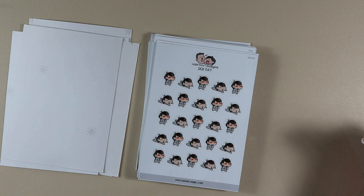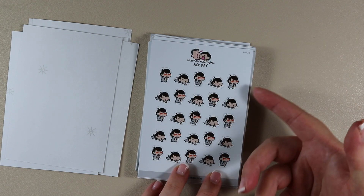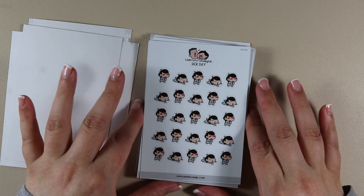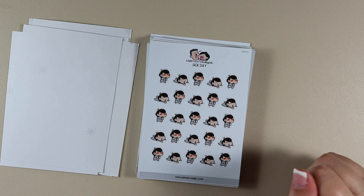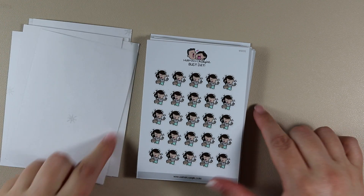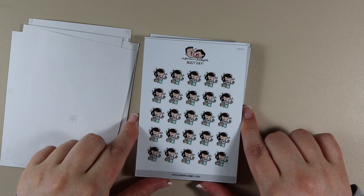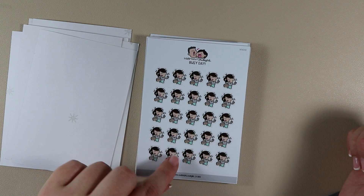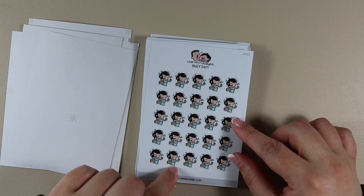Then Sick Day — various forms of Chubb Girl looking really sick. It's really cute and unfortunately these things happen, so it's nice to have a fun way to mark them. Then we have Busy Day — Chubb Girl rushing around, talking on the phone, carrying papers and a coffee and a bag, so that would be fun for days in the office.